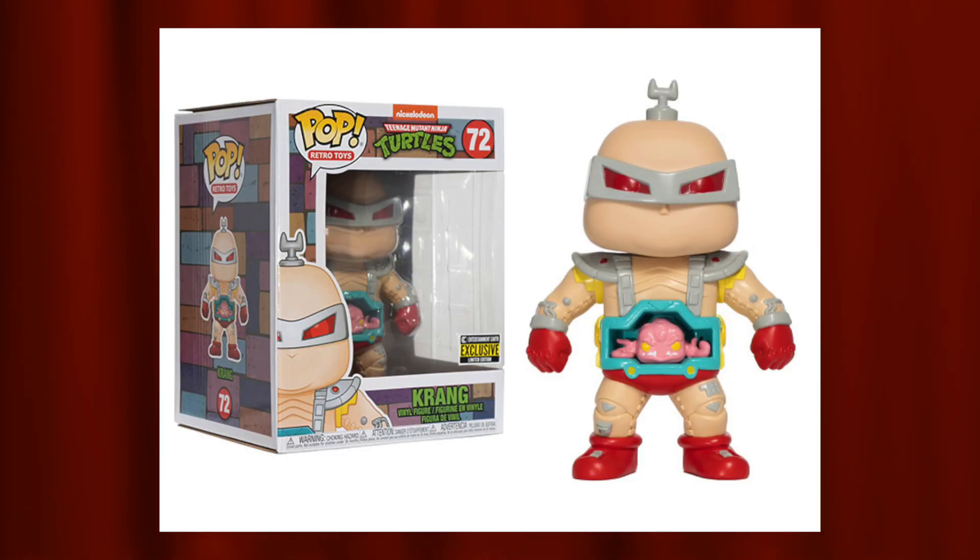Coming in at number three on my list, I have the Entertainment Earth exclusive six-inch Krang. This thing is awesome. I do own that Pop in my collection. I actually found this at Fan Expo for only about 25 or 30 bucks, which I think is a great deal, especially when it is an exclusive Pop and a six-inch Pop nonetheless. The details on this thing are awesome — you have Krang, the little squid brain guy, and then of course he has his mech suit, which is really, really cool. Every action figure they put out of Krang is awesome, and I think Funko definitely nailed it with this Pop version of Krang.